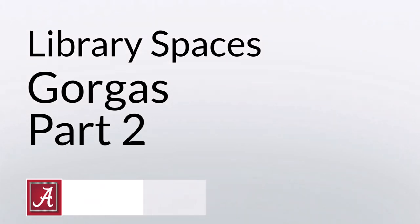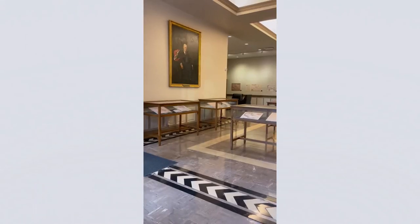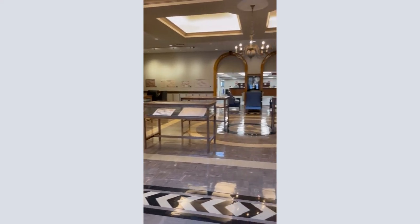This is Gorgas Library in 60 Seconds, Part 2. The second floor of Gorgas is a normal volume floor. As you enter from the quad entrance,